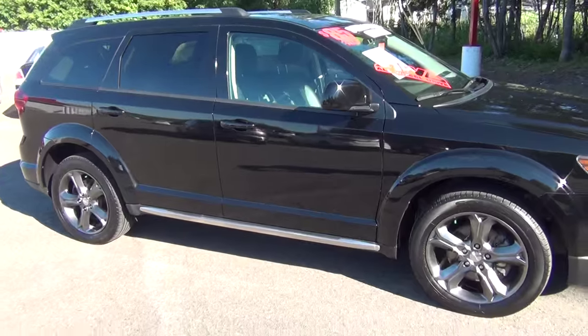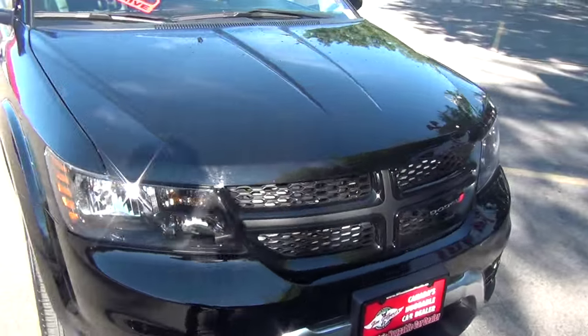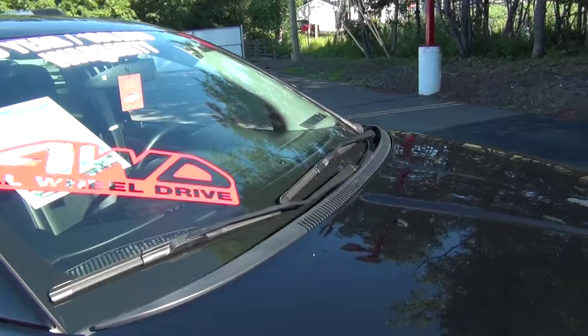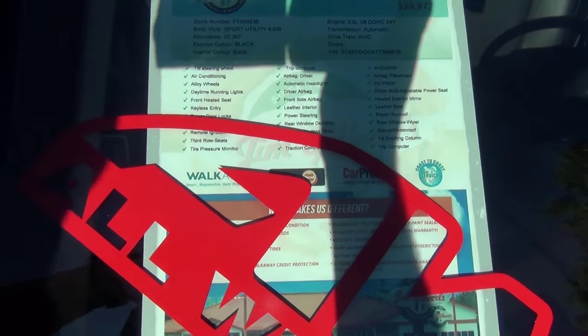As you can see it's in fantastic shape. I can't see a scratch on it. It's got that nice Dodge grille in the front. Of course, all-wheel drive. It's got the nice powerful 3.6 liter engine, and 20,000 kilometers on it.